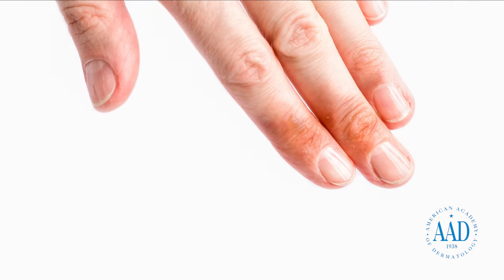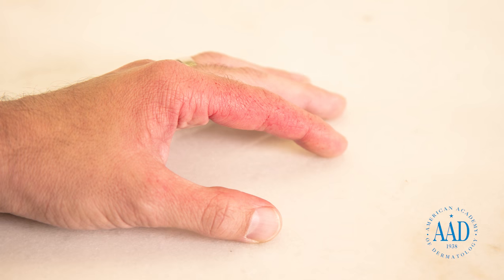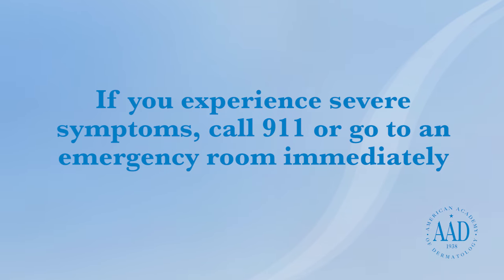If you have a first-degree burn, your skin may be red, painful, and have mild swelling. Only minor burns should be treated at home. If you experience more severe symptoms or have a burn that is very large and painful, call 911 or go to an emergency room immediately.